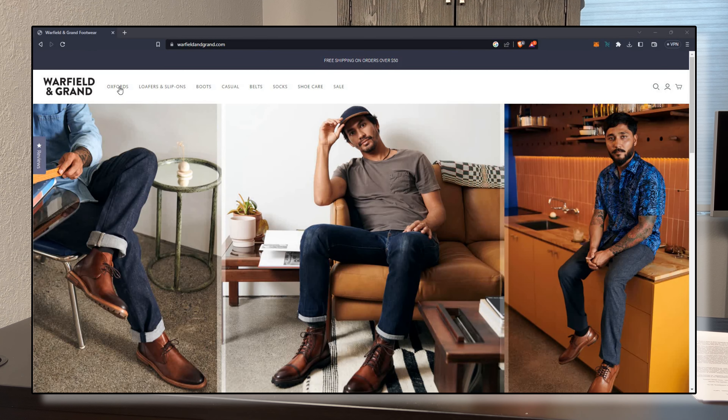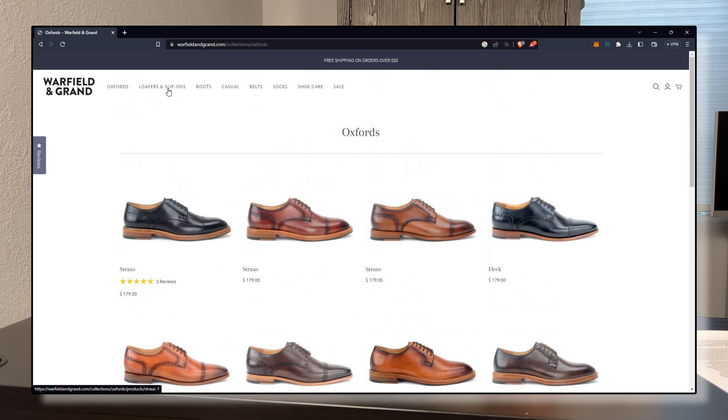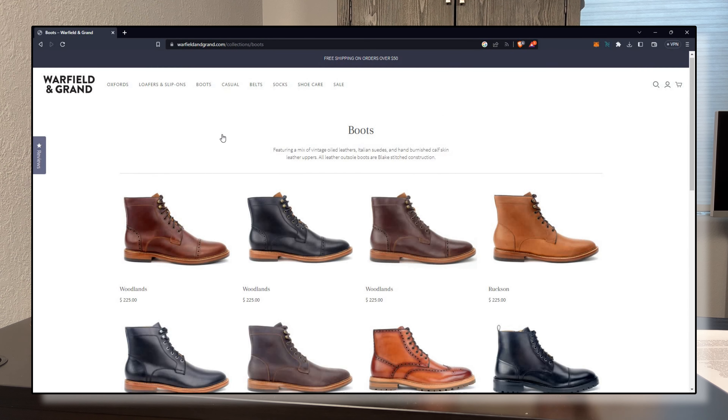Finally, a quick overview of Warfield & Grand. They were started in 2014. The founder had experience at other large shoe manufacturers throughout his career, so he definitely had the know-how to start his own company. By his own admission, throughout the first nine or ten years he was mostly focusing on the product side of the business rather than the marketing side — which in my opinion, if you've got to focus on something, the product side is definitely the right way to do it. Because then as soon as people start learning about you, you've got a really high quality product to back everything up.